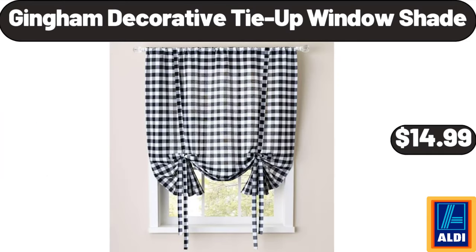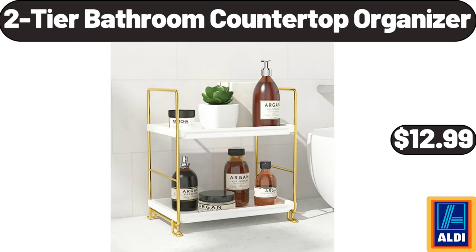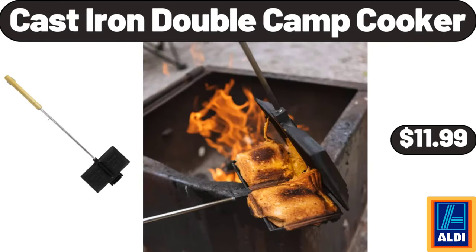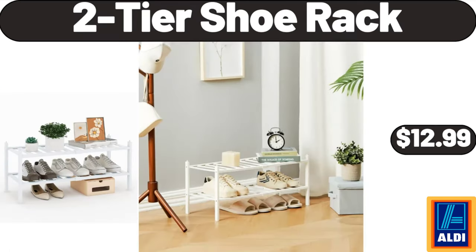Gingham decorative tie-up window shade $14.99, 2-tier bathroom countertop organizer $12.99. Masey Bird's table lamp with linen shade $26.99. Cast iron double camp cooker $11.99, 2-tier shoe rack $12.99.